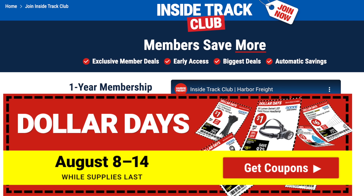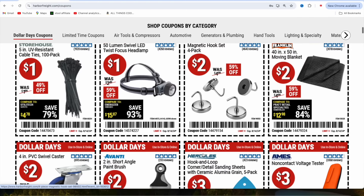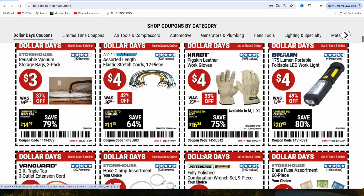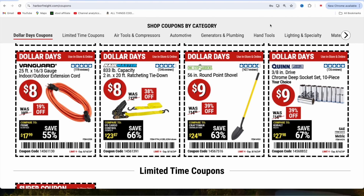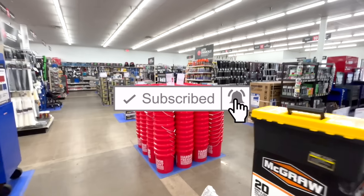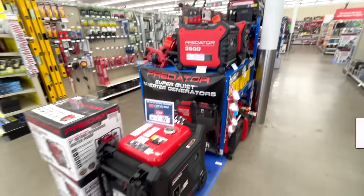Along with the parking lot sale, they do have Dollar Days going on until the 14th. I took advantage of this also — the Dollar Days coupons can be found right on Harbor Freight's website, along with the parking lot sale ad. We're going to go through the store and I'm going to show you guys what I picked up. The main reason I went ahead and picked up the ITC membership was to get early access to this parking lot sale.